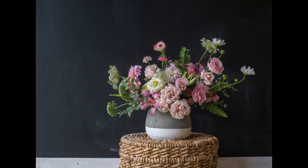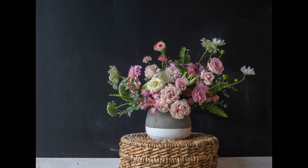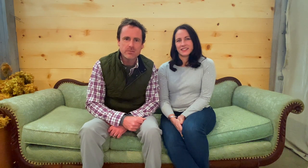Number seven, cosmos. I like cosmos because I use them in a lot of design work for weddings and events. They're beautiful and special, and they add a lot of airiness to design work. Cosmos are a really prolific performer for us in the summertime. And here's the secret about cosmos: you can use the greenery as filler in bouquets.